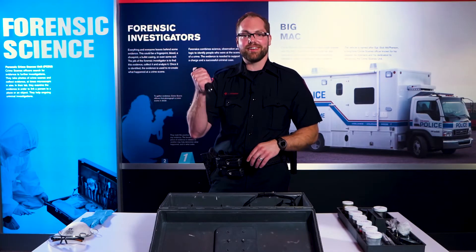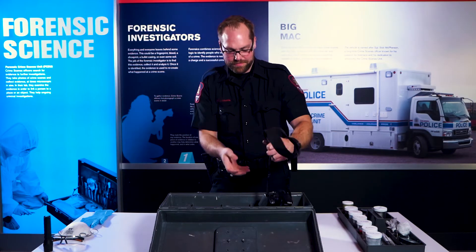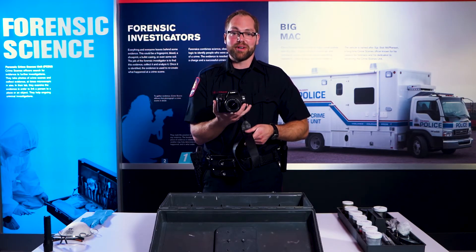I've also got a flashlight. I've got my camera here. Cameras are great because crime scenes don't last forever, but pictures do.